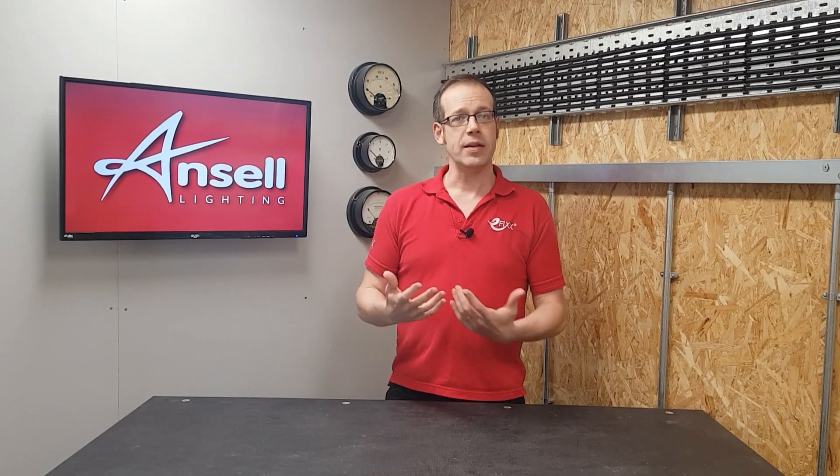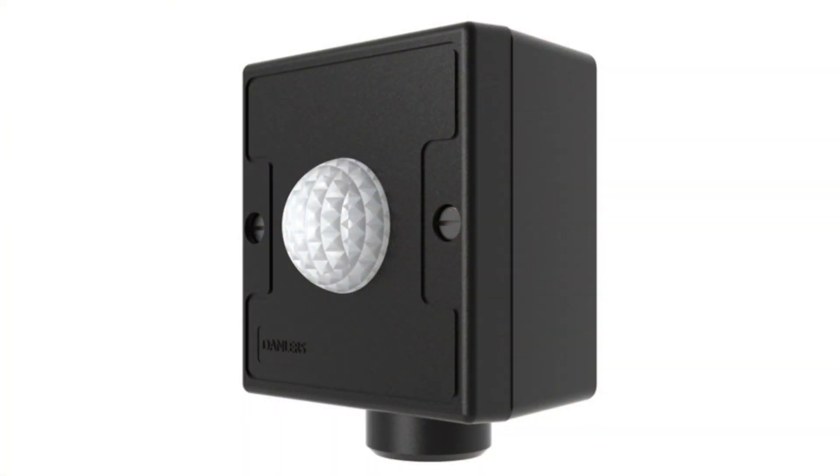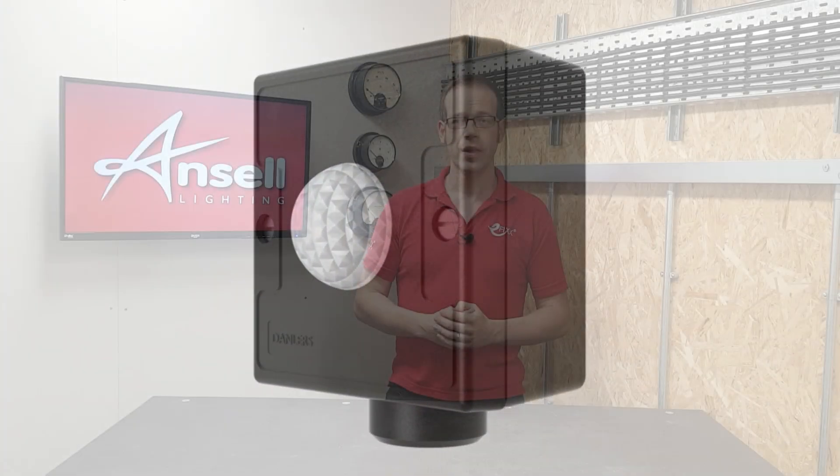Outside lighting provides many important uses, from security to safety. However, simply making sure it's only switched on when it's needed is a simple but effective way of reducing light pollution. This can be done in a number of ways with sensors and timers and similar devices.